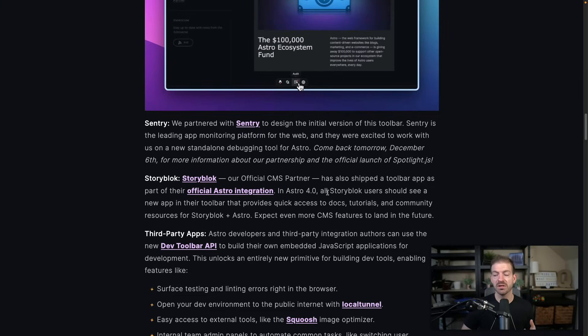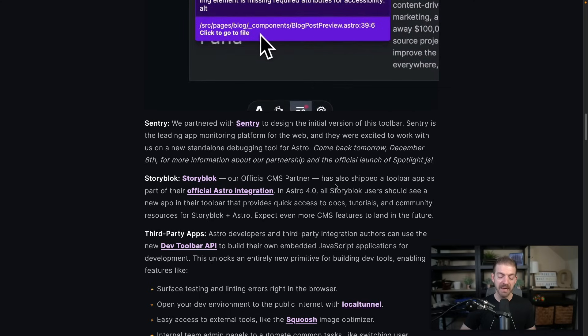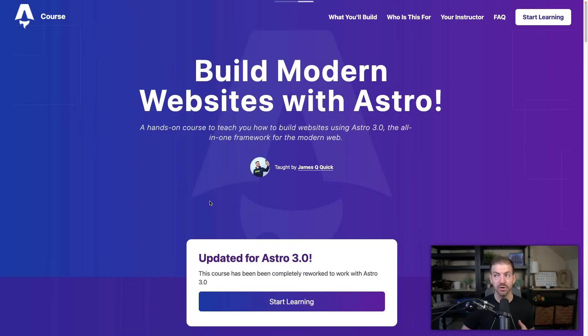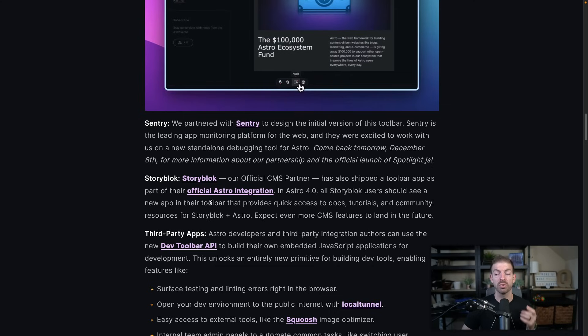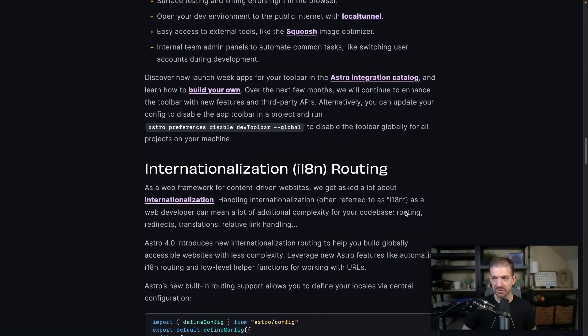I'm also going to be working on content with Storyblock for my course. I have a course at astro course.dev — it is made for Astro 3.0. I had to scramble to get it ready for 3.0 at launch time. I'm going to be updating it for 4.0 as well, so all the stuff you're seeing here I will include. I'll be adding sections on Sentry and Storyblock, so if you want to learn more about how they work and integrate, you can check out the course.